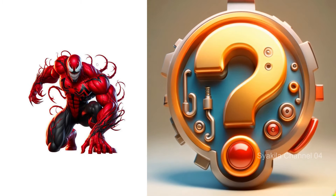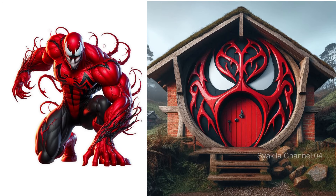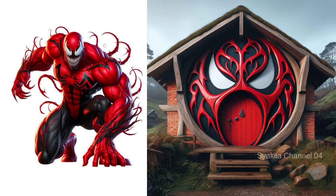Carnage transformation into Hobbit House. Very cool, but also scary.